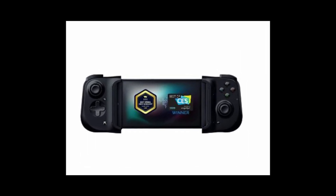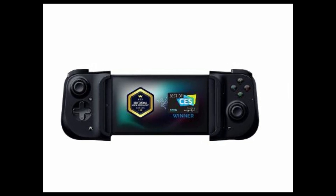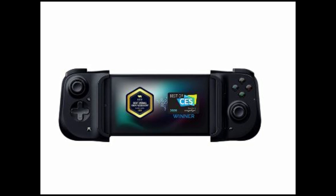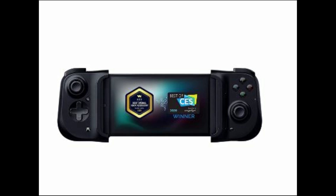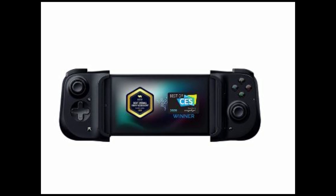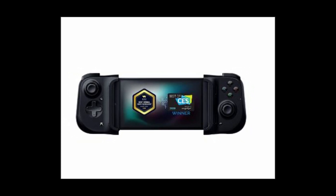Razer Kishi Mobile Game Controller. The Razer Kishi controller is specially designed to give you console-level control over your phone so you can play wherever you are. It works with popular cloud gaming services including Xbox Game Pass Ultimate, Stadia, Amazon Luna, GeForce Now, and Steam Link, as well as hundreds of popular mobile games. The performance buttons and D-pad deliver precision input, and the clickable analog thumbsticks provide more accuracy and tactile feedback. The controller has minimal latency because it connects directly to the device's charging port, unlike Bluetooth controllers that cause lag.